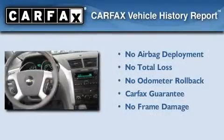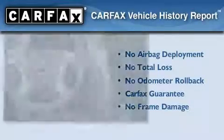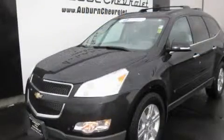Not to mention that this Chevrolet qualifies for the Carfax buy-back guarantee. Please call us today for more information on this great vehicle.